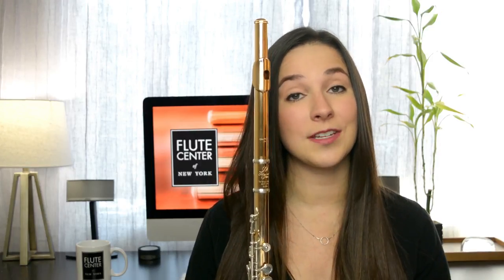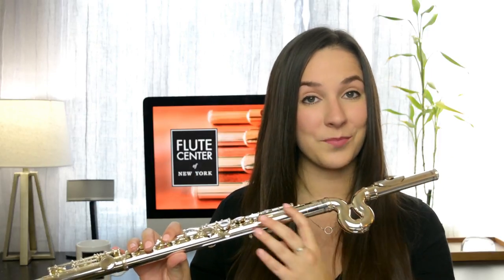It all depends on the size of your child, but you'll probably want to have them using a curved head joint until they're about 9 or 10 years old. Today I'm going to show you two different types of flutes you can choose from. This is a Jupiter 700 with the wave line head joint — this is a pretty new development, so when I was a kid they didn't have this option. Because of the unique wave shape, it brings the keys closer to you so you don't have to reach so far.